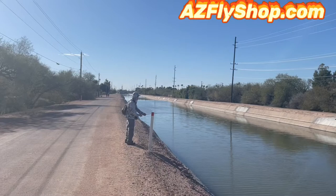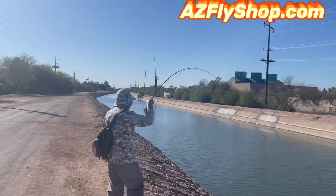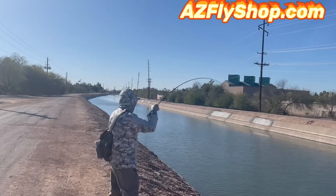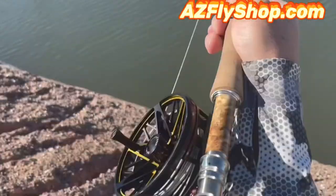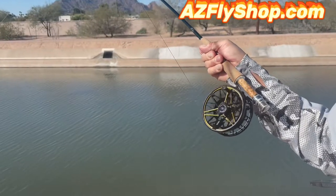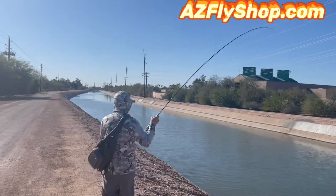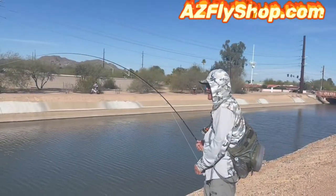Didn't take long for accumulator to get into the action. He's got him hooked up right here on a real nice common carp — figured it's a personal best by the time we got him up into the net. Look at this — he's almost into the backing right here, folks. And he's into the backing. This fish fought for a long time. Took old accumulator a long time to get this fish in. Finally got him in.